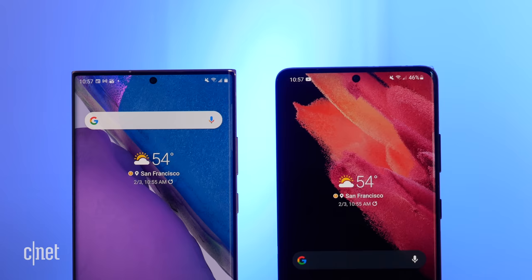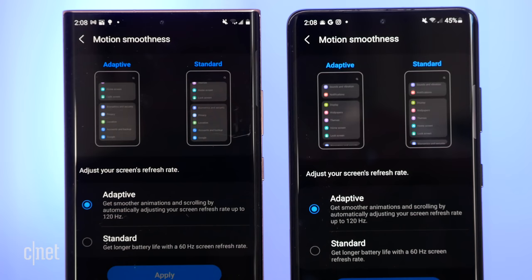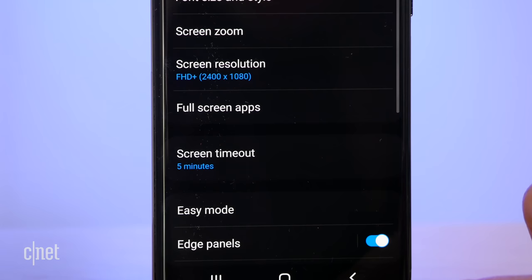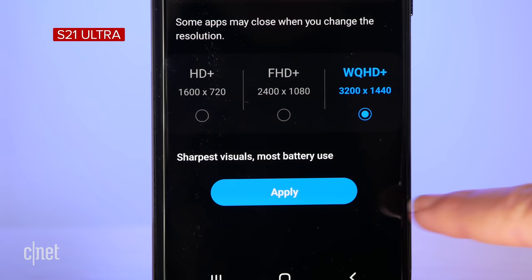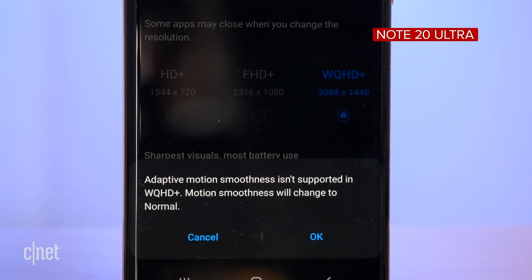Both phones share a dynamic AMOLED display, though slightly different in size — the Note 20 Ultra is 6.9 inches while the S21 Ultra is 6.8 inches. They both have an Infinity-O display with a cutout for the selfie camera and a 120Hz adaptive refresh rate. However, there is a key difference: the S21 Ultra supports WQHD+ resolution at 120Hz, whereas the Note 20 Ultra is limited to Full HD+ when using 120Hz.